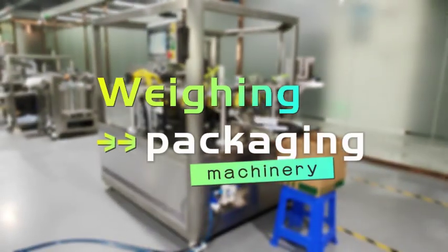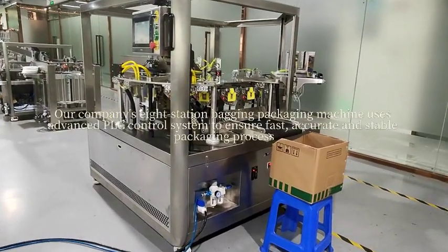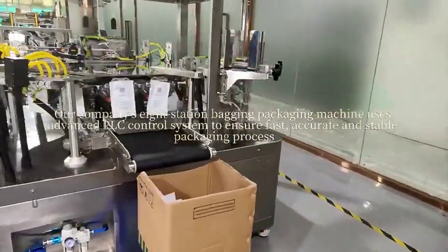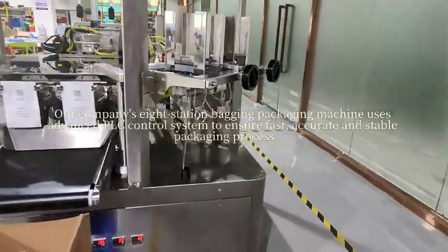Our company's aid station backing packaging will use an advanced PLC control system to ensure a fast, accurate, and stable packaging process.